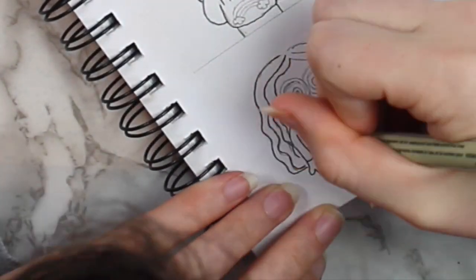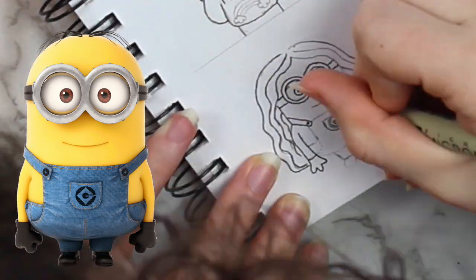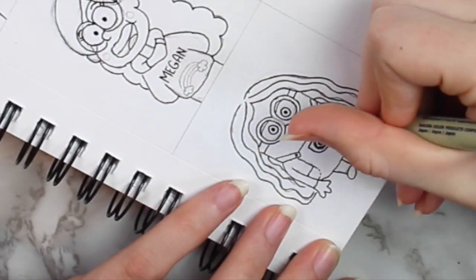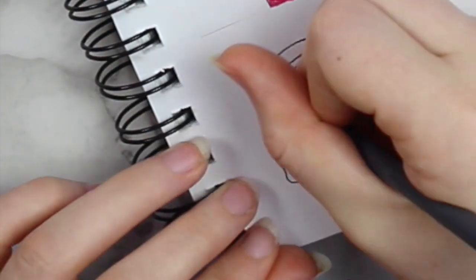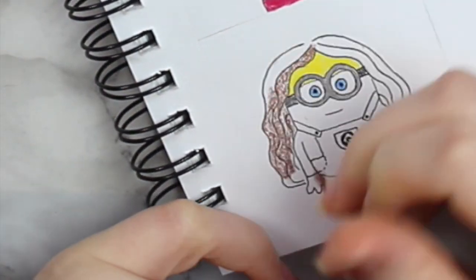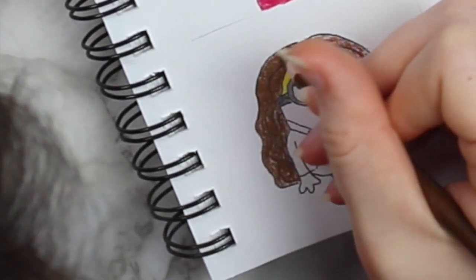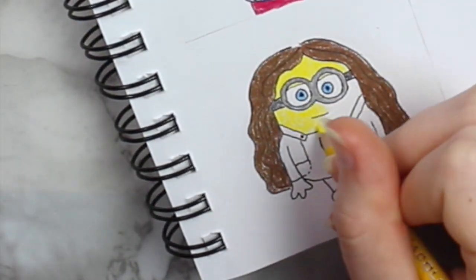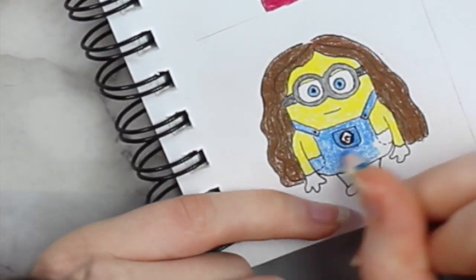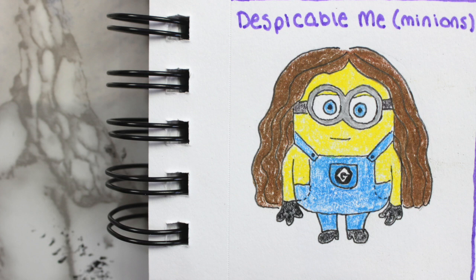The next character that I decided to draw myself as was a Minion. I'm pretty sure there aren't any girl Minions — they're actually all boys. And Minions are one of those things I could probably draw with my eyes closed, because I was working at a movie theater when the Minions movie came out and there were just Minions everywhere. I just Googled it and confirmed all the Minions are boys. So maybe this girl Minion is like Smurfette in the Smurfs. So here's what I would look like as a Minion.